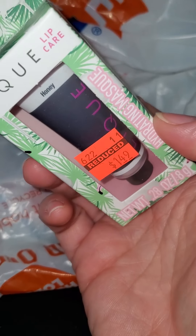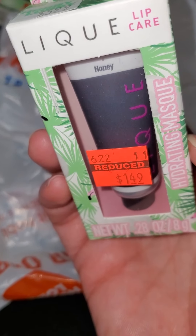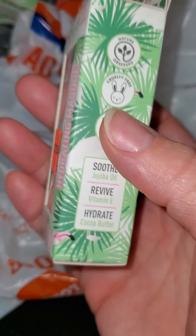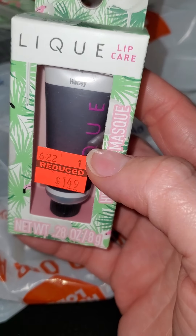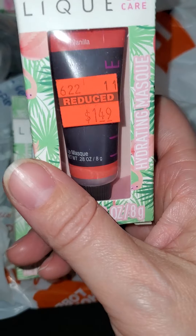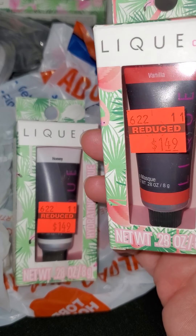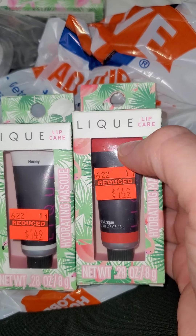Then I was able to find these lip colors. It was originally $5.99 and reduced to $1.49. This one is like a honey, and it's just some lip care — basically like tinted lip gloss or something like that. I'm not even sure if I'll use them. Sometimes I buy the stuff and use them for Christmas gifts or birthday gifts, just quick last-minute gifts. I got this color and also this color. It says it's vanilla, but it looks more like a rouge red or something. This says vanilla, this says honey, but the colors are totally different.